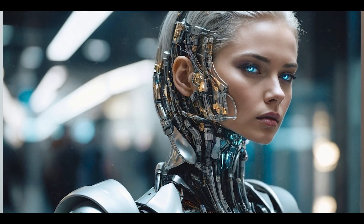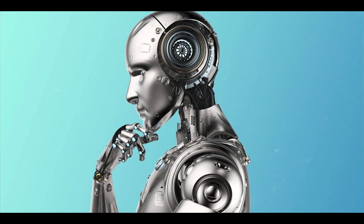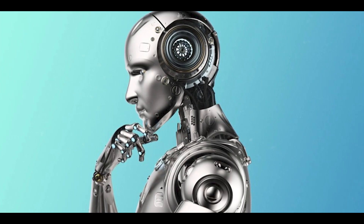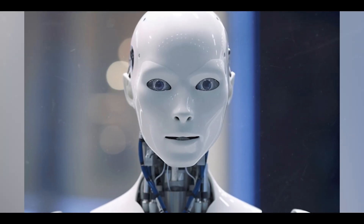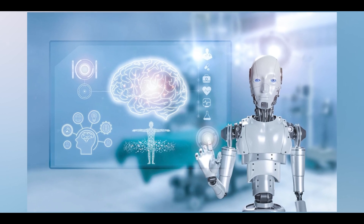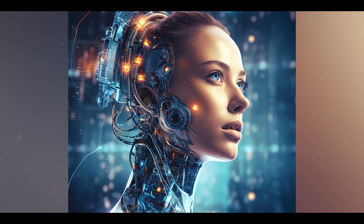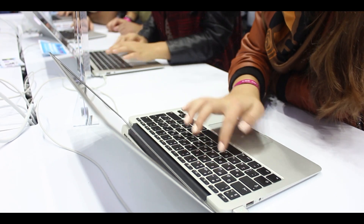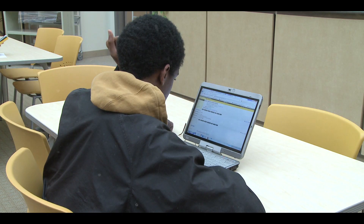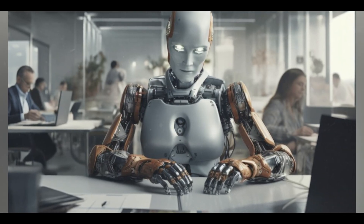You have bias and discrimination. AI systems can often reflect the biases present in their training data. This can lead to discriminatory outcomes in critical areas such as hiring, lending, or law enforcement. Ensuring fairness in AI algorithms is essential to prevent the perpetuation of societal biases and to promote equitable treatment across different demographics. You have transparency and explainability. Many AI systems operate as black boxes, making it difficult to understand how they arrive at decisions. This lack of transparency can hinder trust and complicate accountability, especially in high-stakes environments like healthcare or autonomous vehicles.